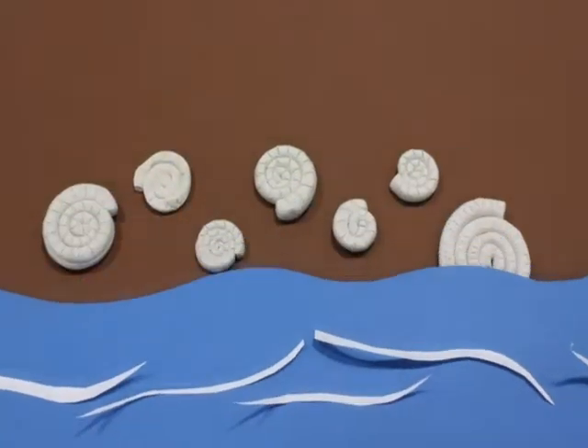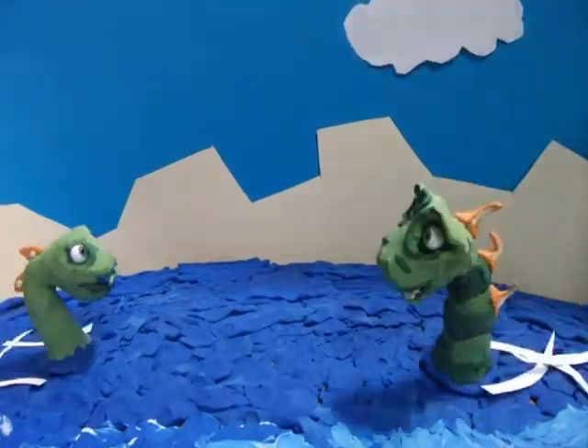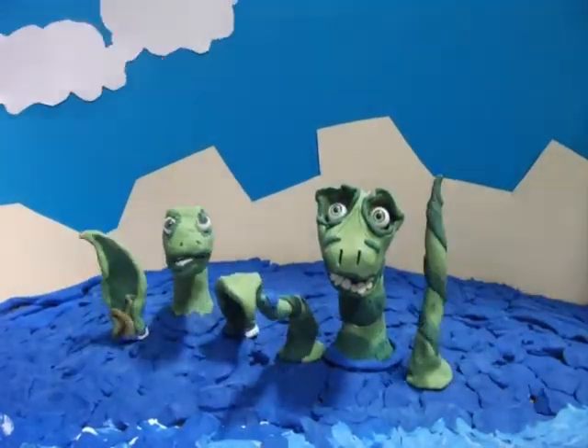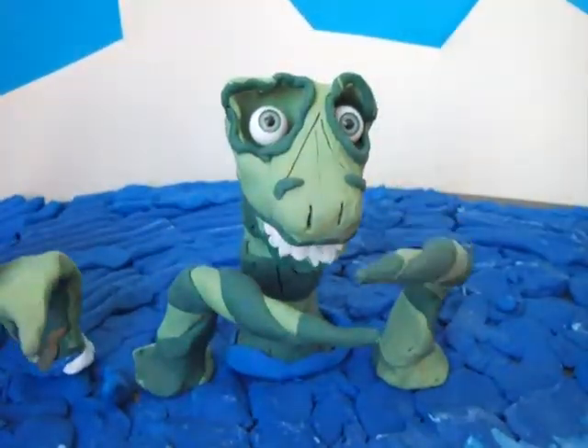Fossils are made. Hello. Welcome to Lyme Regis and our guide to how fossils are made.